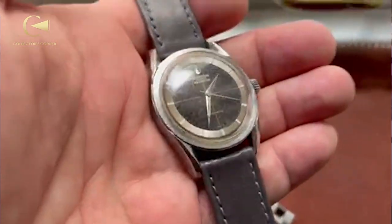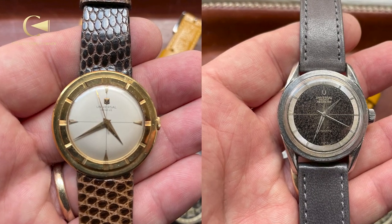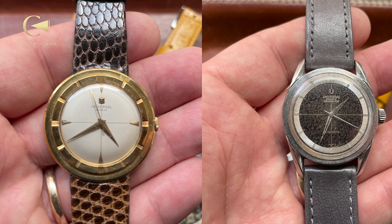The second watch is a Polerouter — Universal Genève Polerouter. Of course, we have to have a Universal Genève in Greg's collection. We actually have two, because I'm obsessed. These are very popular right now. They're not extraordinarily rare, but remember that these were designed by Gerald Genta. They have these beautiful lugs — we call them lyre lugs or twisted lugs.